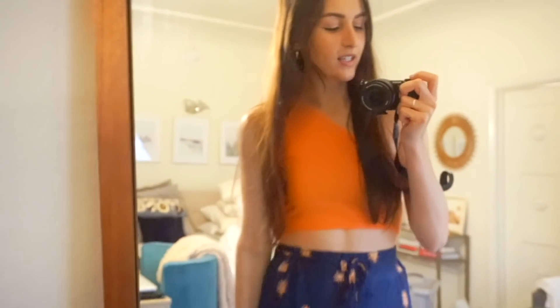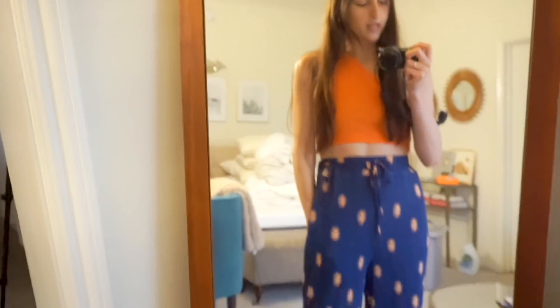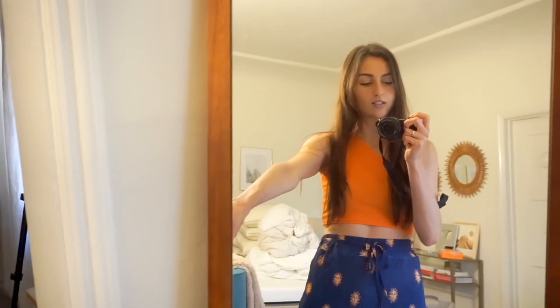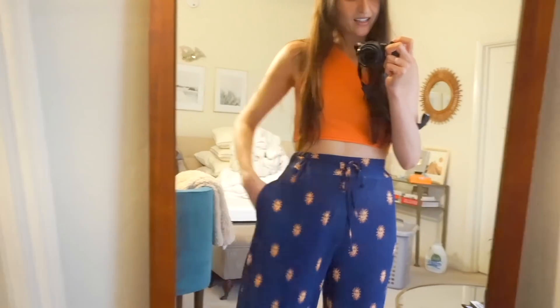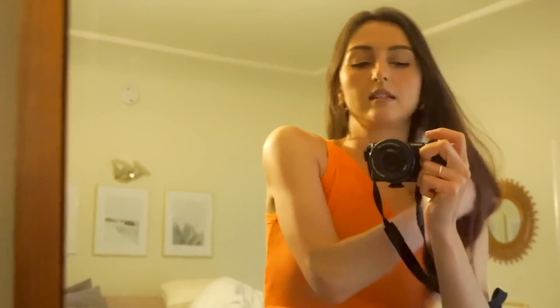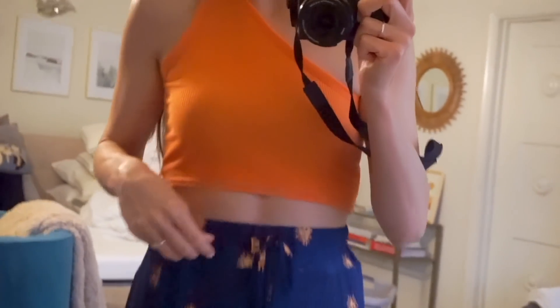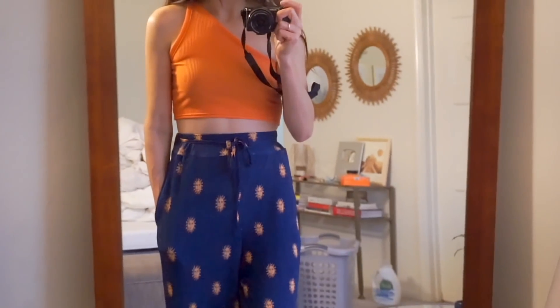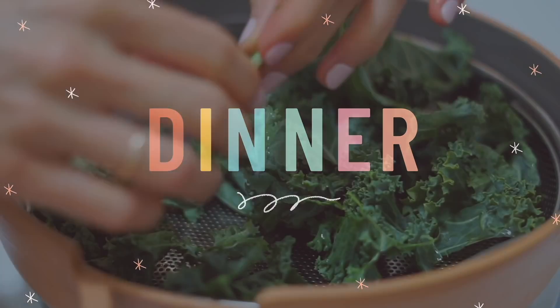I thought I'd show you my outfit today because it's so comfortable. I got these pants from Urban — they have little suns on them which I think are really cute — and then I have this orange asymmetrical shirt. I like that the pants are really high waisted. Anyway, this is my outfit — really cozy and comfy.